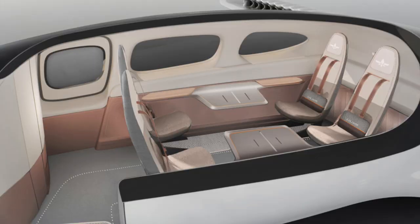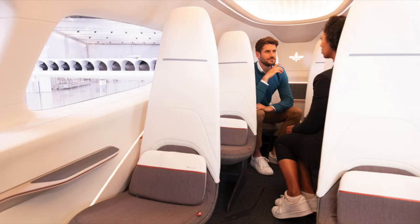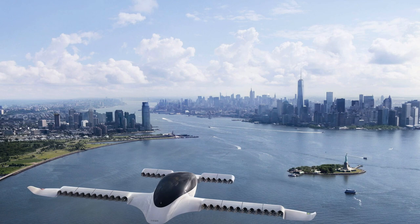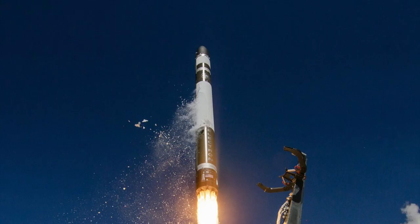Moving forward, they have a four-seating configuration, which gives it more of a private company-like feel for business trips, or if you want that private jet feel with friends, you can get more intimate with the four-seating style. Not to mention, companies can utilize Lilium to carry payloads and do transportation — you can actually take out the seats and use the space strictly for transportation of goods.